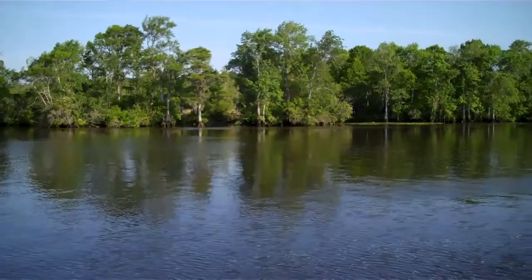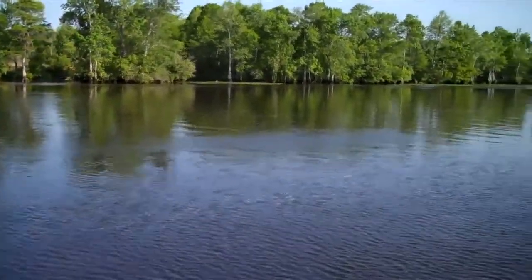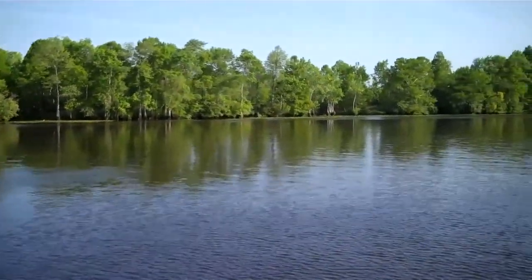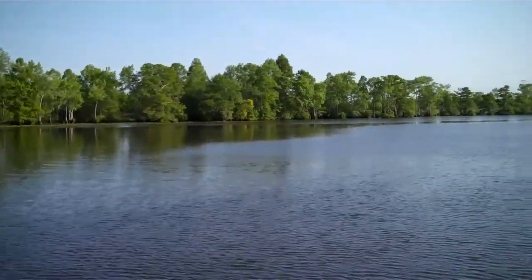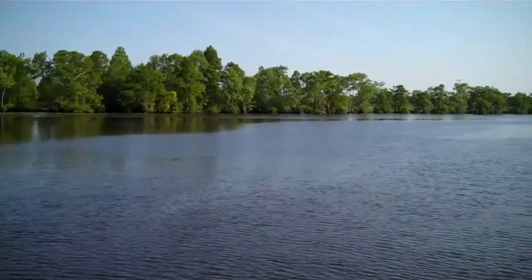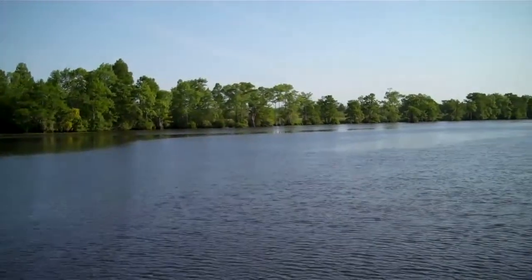We are underway on the Waccamaw River on our second day. This is one of my favorite bodies of water. I've always enjoyed the Waccamaw on the four times we've cruised it before.